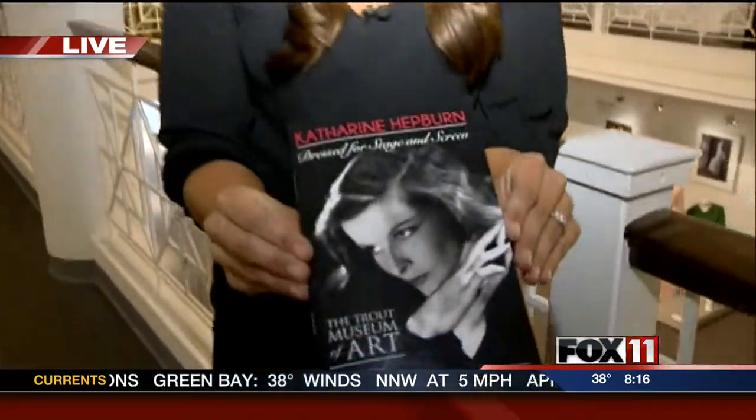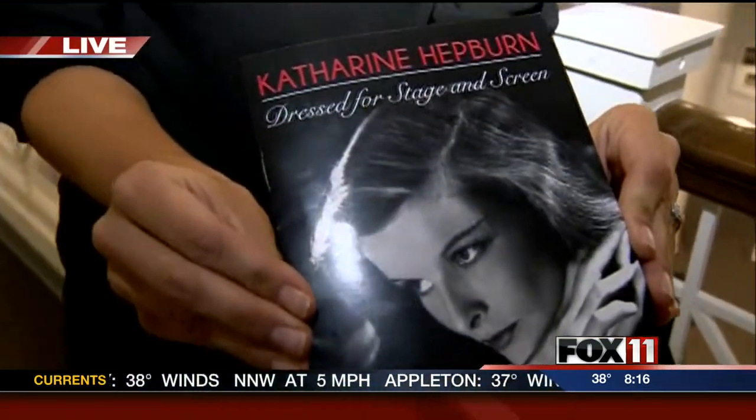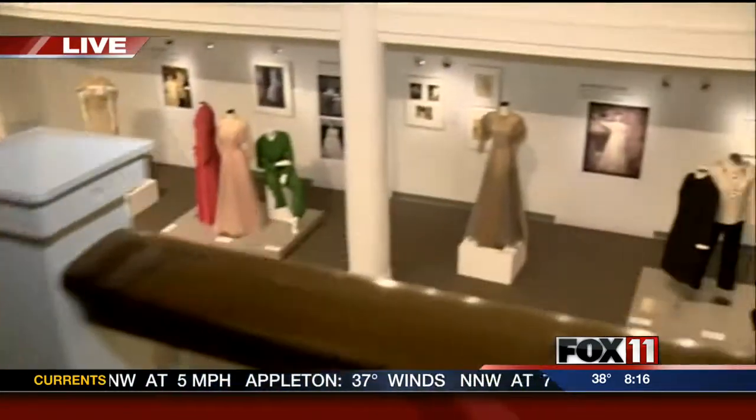Deem is live in Appleton this morning, checking out a brand new exhibit at a local museum. Good morning, Rachel and Pete. Hi, everybody. We are coming to you live from the Trout Museum of Art here in Appleton. They have a brand new exhibit on display. It's called Catherine Hepburn: Dress for Stage and Screen.